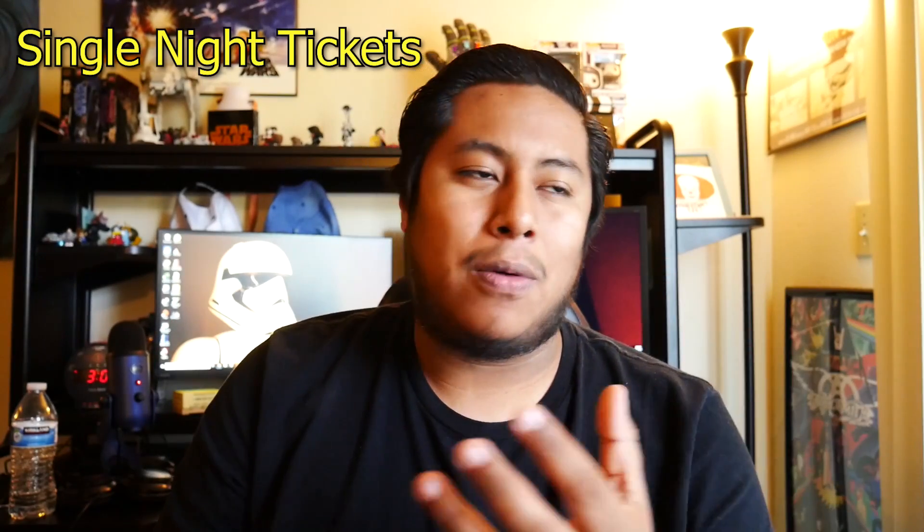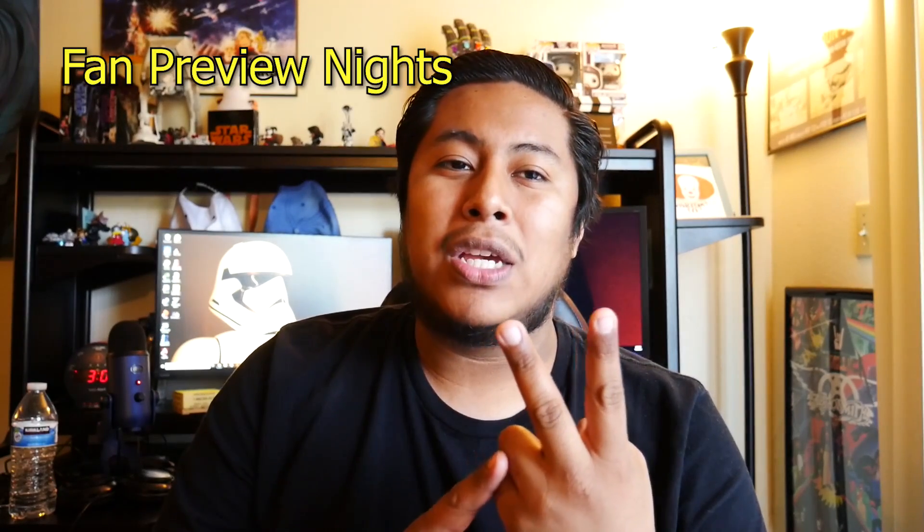First up, we're going to talk about single night tickets. Single night tickets are exactly what they sound — they allow you into one night of the event. There are different options for the single night ticket, two of which are brand new this year, and those are the fan preview nights, a new addition to Universal's ticket options.